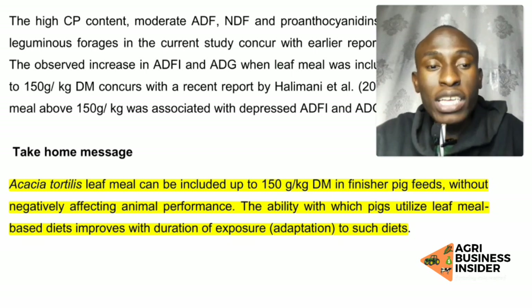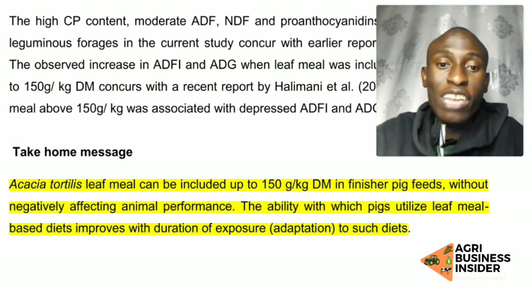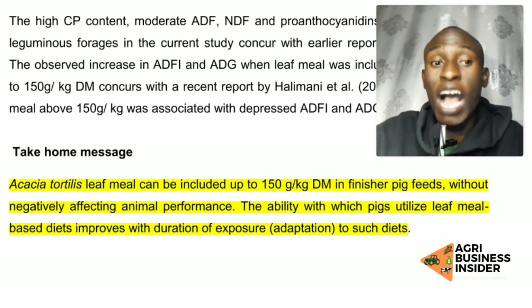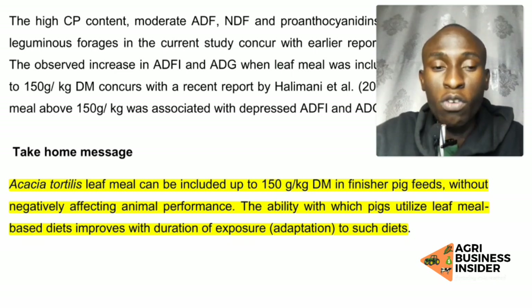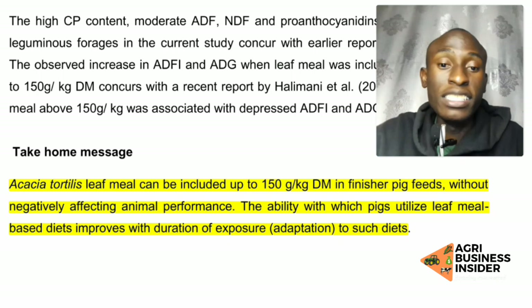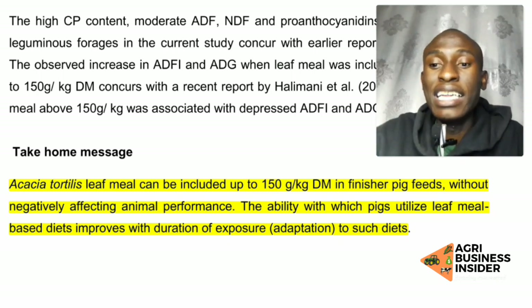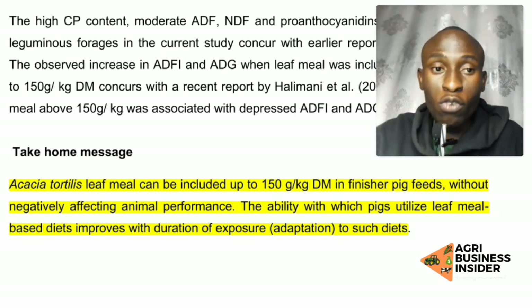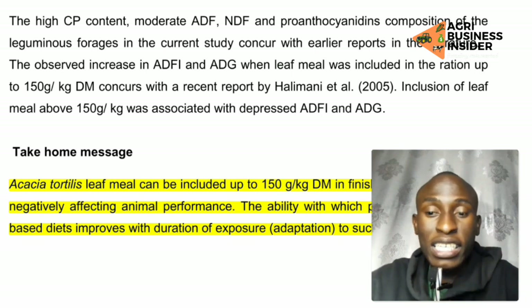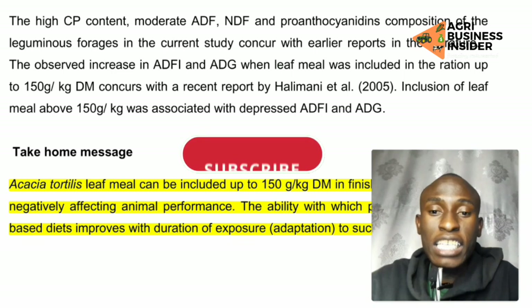To get the benefits, you take 1 kilogram of pig finisher feed and add 150 grams of acacia leaf meal powder, and mix them together. This inclusion level can be fed to pigs without negatively affecting the animal's performance. Also, the ability with which the pig utilizes the leaf meal based diet improves with duration of exposure — that is, adaptation to such a diet. So introduce it slowly and over time your pigs will start responding very well.